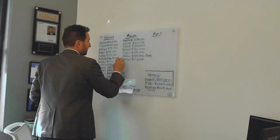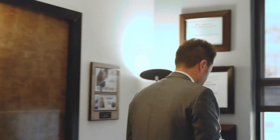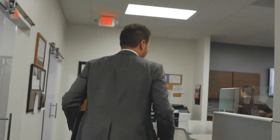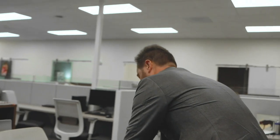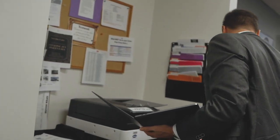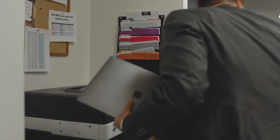I didn't print that. I need to print that. This is why we can never leave. Come on, print. This thing is so slow. All right, we're good.